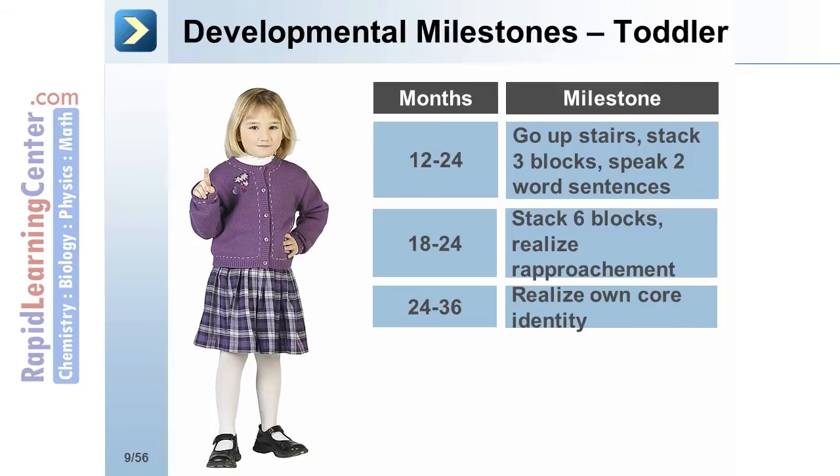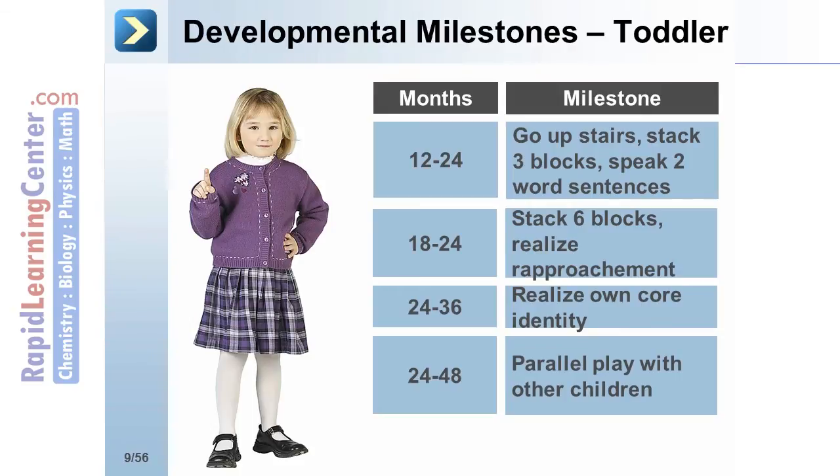At 24 to 36 months, the toddler should realize his or her own core gender identity. And at 24 to 48 months, the toddler should demonstrate parallel play with other children.